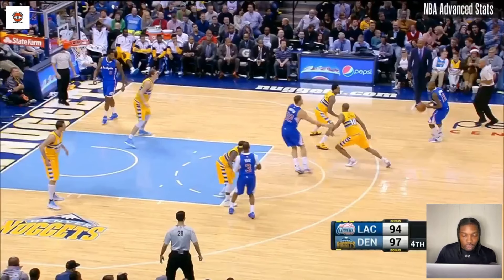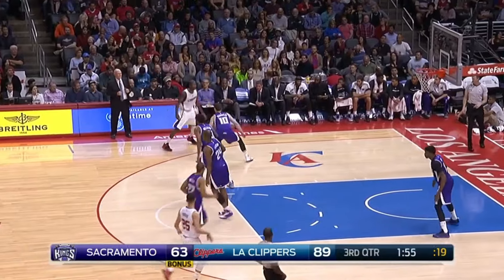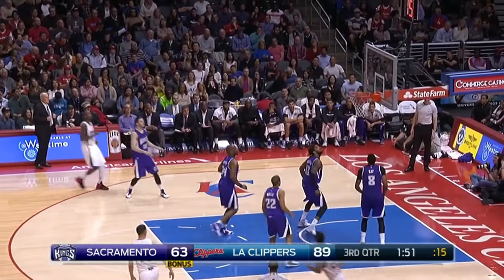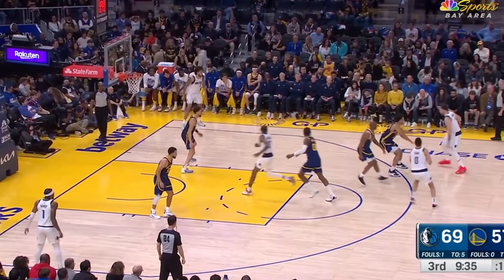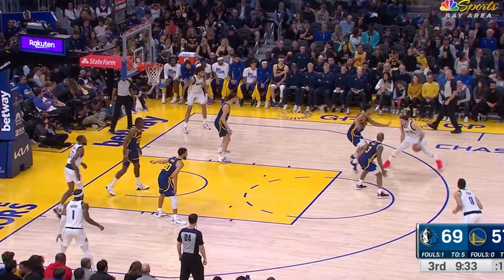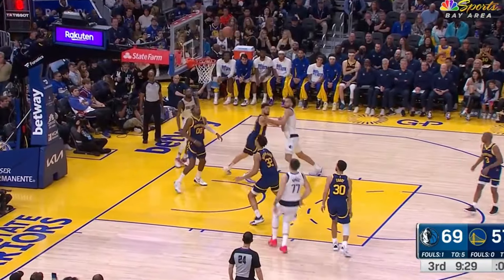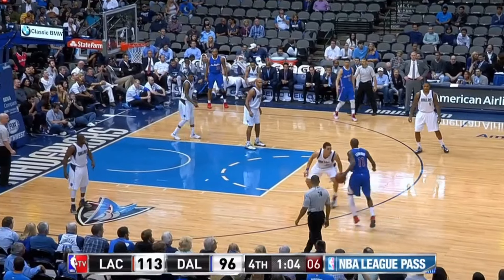The two people we're going to look at in this video are Jamal Crawford and Luka Doncic. I chose them because the average person's perspective on them is going to be completely opposite — you're going to think Jamal Crawford is super quick with crazy handles, and Luka Doncic is on the slower side. But what I want to show you is that they're really doing the same thing.